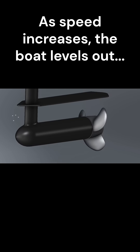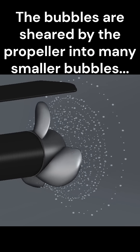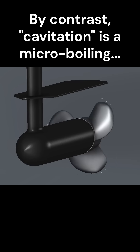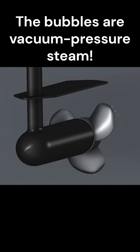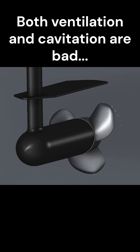When the propellers are too close to the surface, it's easy for the propellers to suck in bubbles of air underneath the ventilation plate. This is different from cavitation, where the high speed of the propeller generates a low pressure section at the trailing edge of the fin, and that leads to a micro-boiling of water.